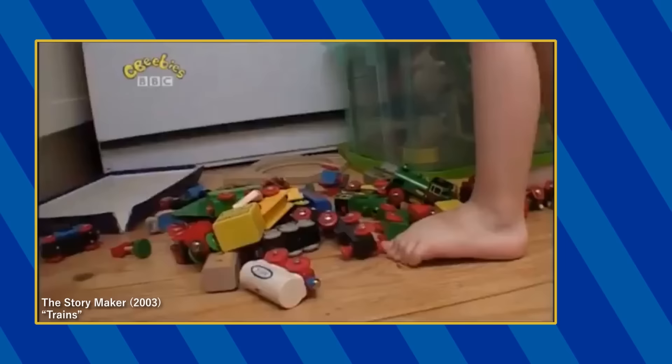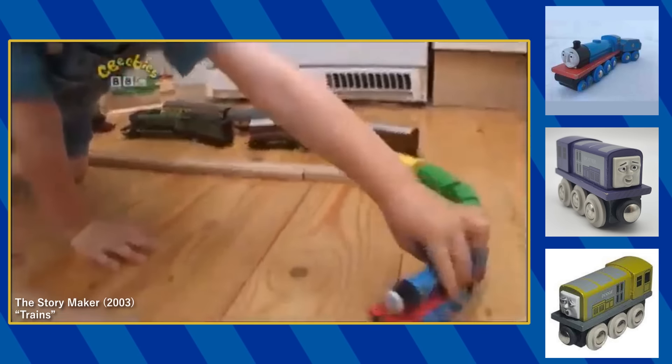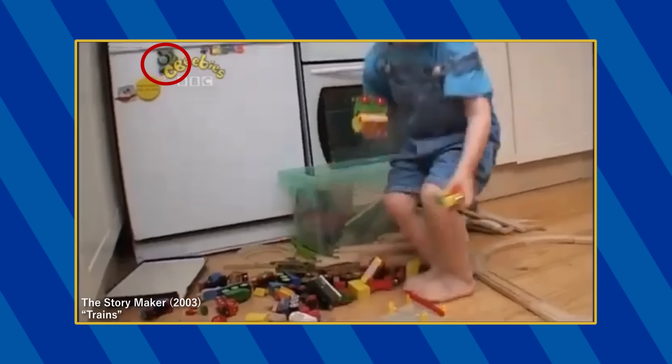In the episode titled Trains, Brio versions of Stepney, Splatter, Dodge, and Gordon can be seen among Henry's collection of toys along with the Wooden Railway Toad and Diesel 10. A Percy fridge magnet can also be spotted on the dishwasher.